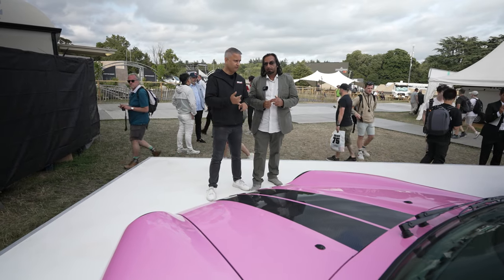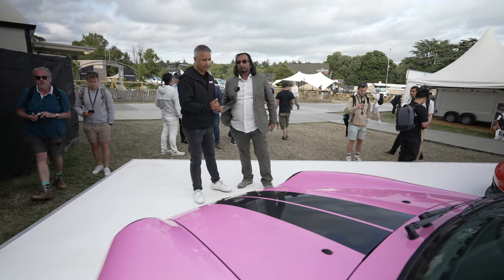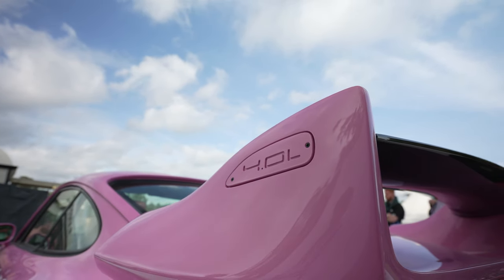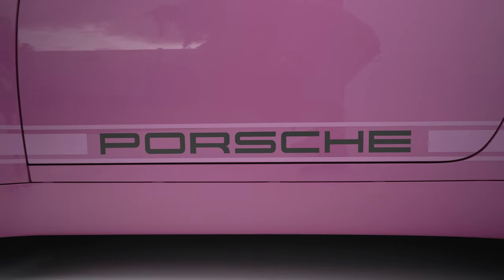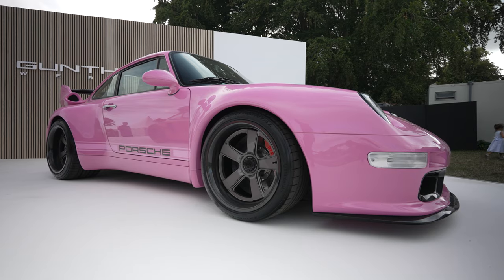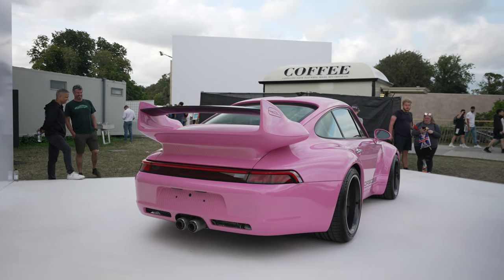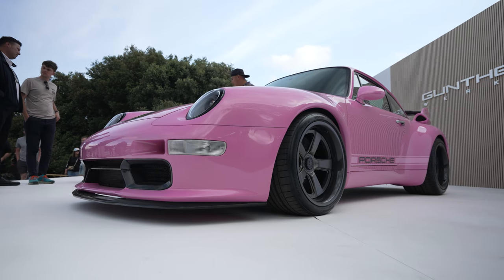So the car weighs 1190 kilograms with 435 horsepower naturally aspirated — fully lightweight inside, stripped out to two seats, no rear seats. The color especially in the sun has so much sparkle through it; it's stunning. Every single person who came today just loved it. I'm blown away by it.